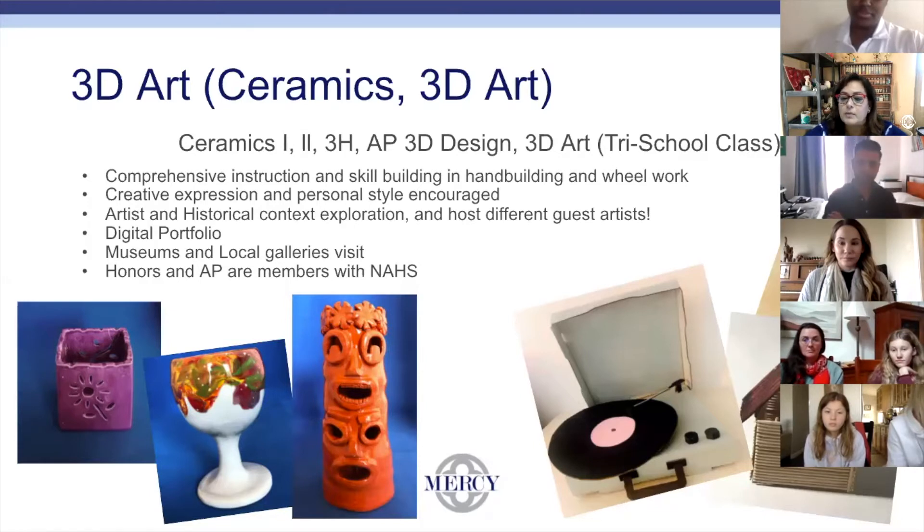This year, we had the honor of having Ms. Christine Mays, whose artwork is featured right now at the Filoli Gardens up to November 9. All students starting in level 1 have a digital portfolio that they build upon all the way through their AP class. We do visit museums and local galleries, and the honors and AP members are members of the National Arts Honor Society.